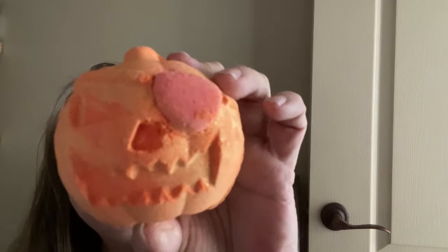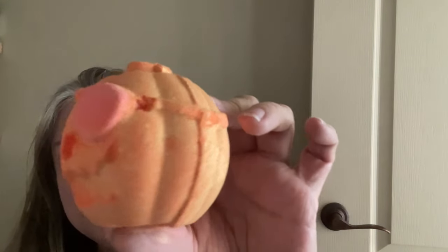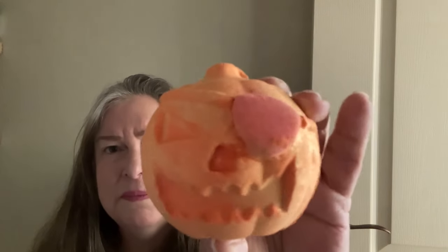Oh wow, this is so pretty! It's a pirate Jack-o-lantern — a pumpkin with a patch over one eye and gold on it. This is definitely a one-off; they wouldn't make this for regular Lush stores. It's a pumpkin with a pirate patch — I've never seen this style before, it's a first for Lush. It's so cool it'll be hard to use because it's so pretty, but I will use it.